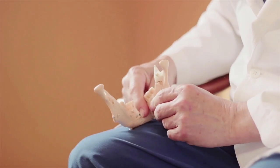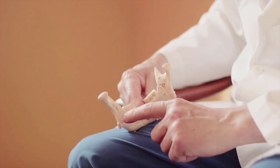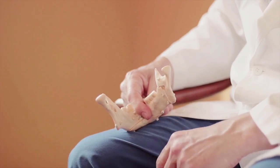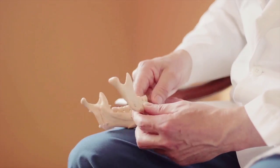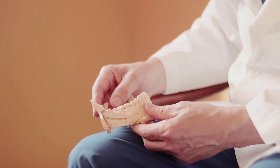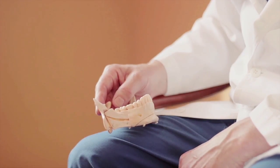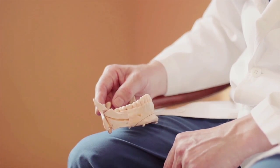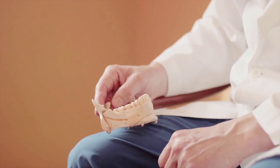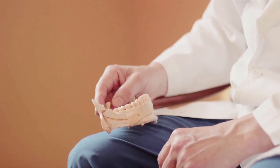In the bottom jaw, the nerve comes in at the back on the inside and then it runs through the jaw. The nerve is in yellow here and it runs right through our jaw until about the corner of our lips, where part of it comes out to give us feeling to our lip and our chin.